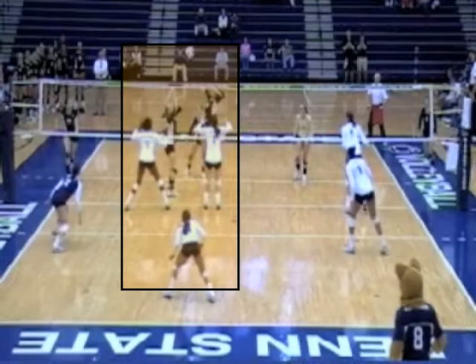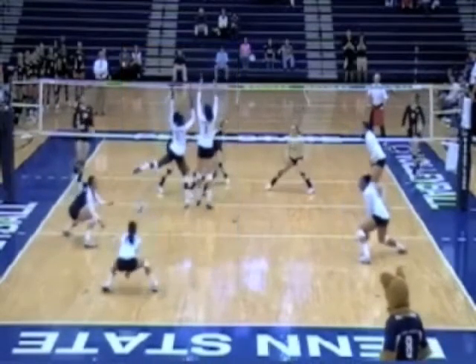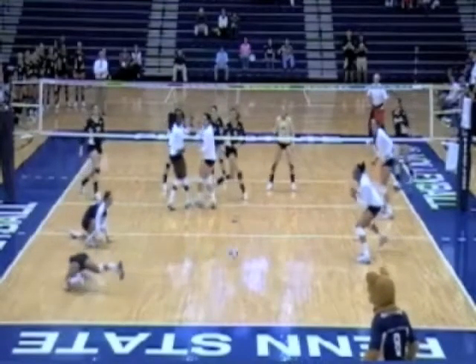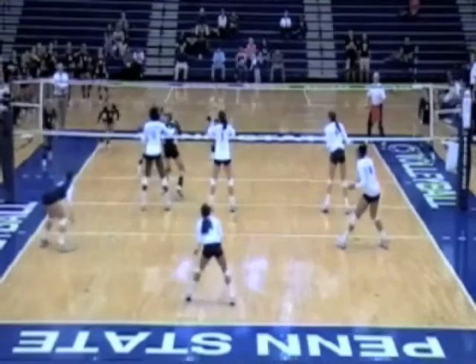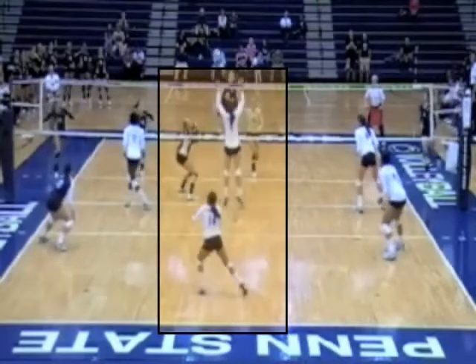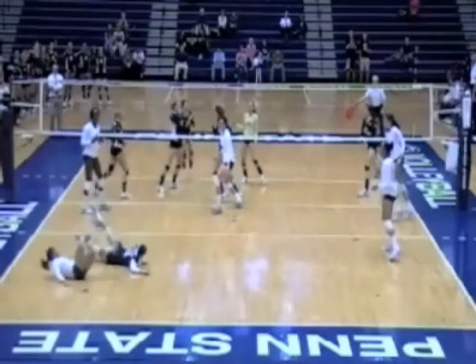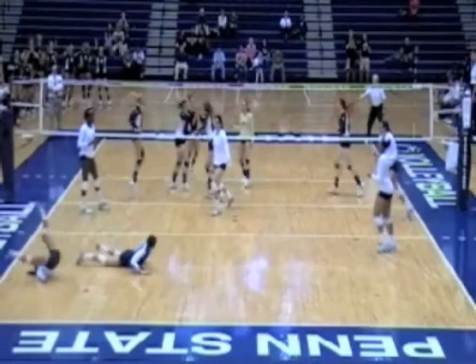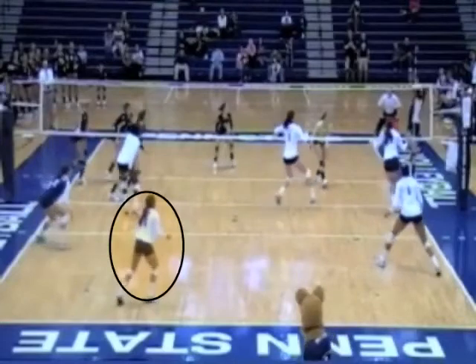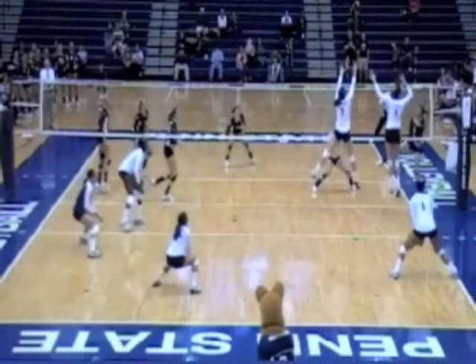Notice how the center back player is directly behind the middle blocker. Generally you want to be outside of the blockers so you can see balls. See how she moves to her left, and because she made that move, she had a chance to dig that ball. She saw the right thing and she pursued the ball. Again, you see center back and the middle blocker in line, so a move is made by center back to get outside of that block. Both left back and center back pursue the ball in a parallel lines fashion. Defense is not a perfect skill, but you can see why Penn State was so good on defense.